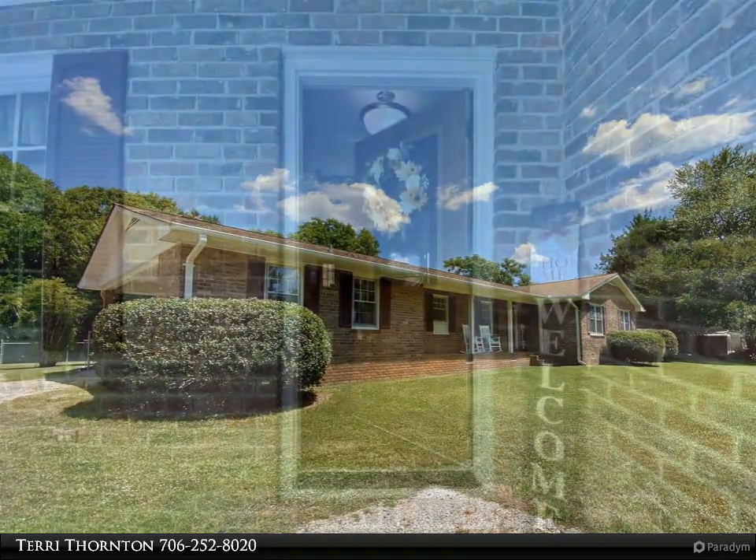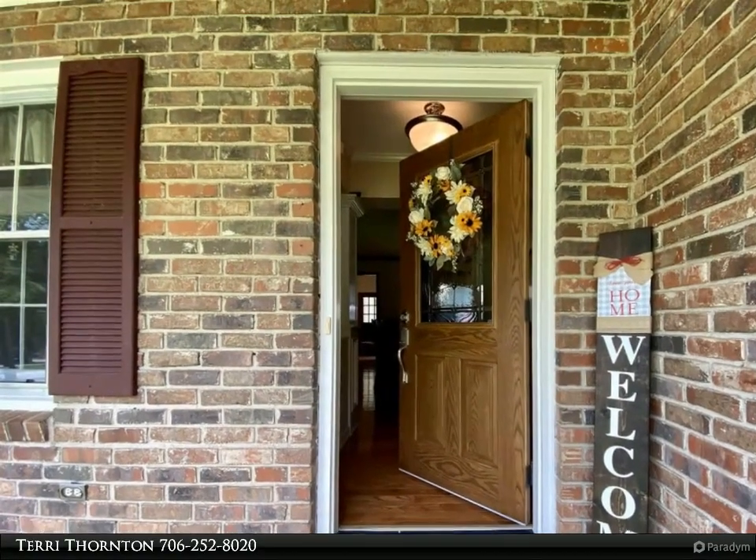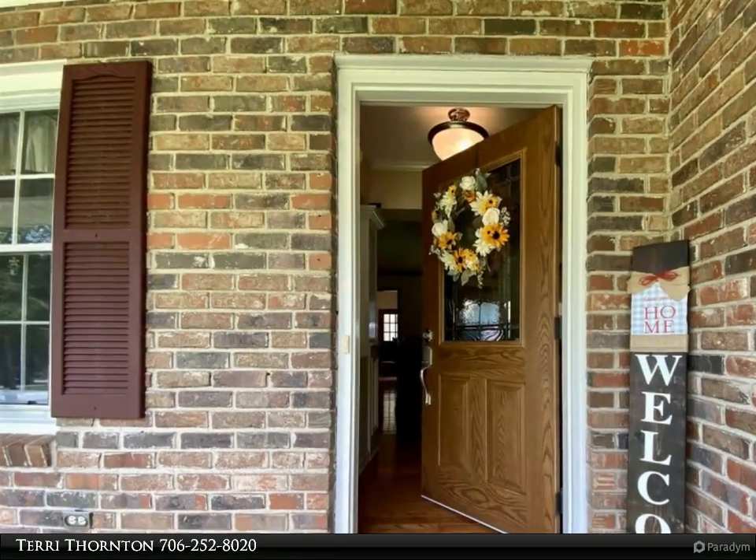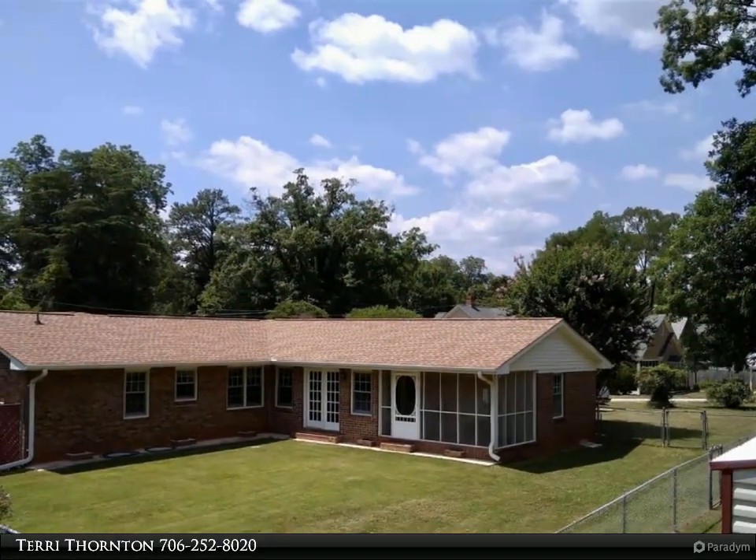With four bedrooms and three baths, the large primary bedroom has double closets and back-to-back bathrooms. This floor plan offers an open kitchen, keeping room, and vaulted great room overlooking a fenced backyard.